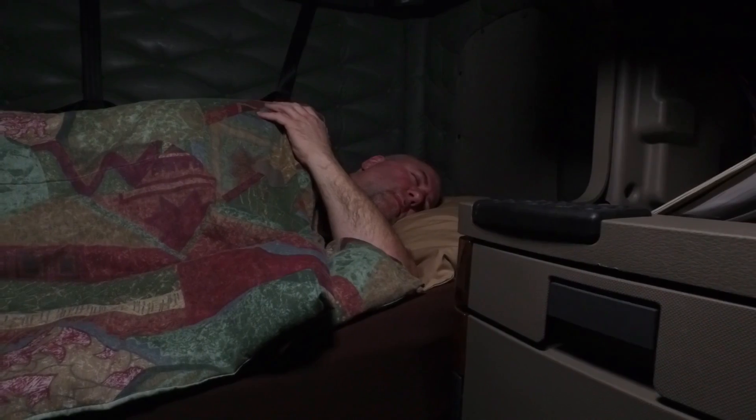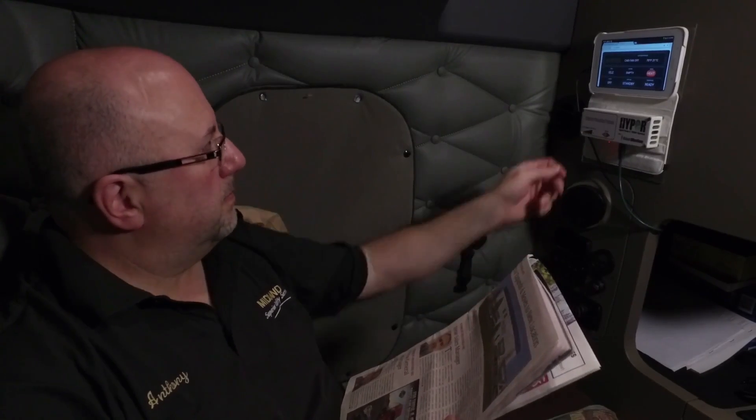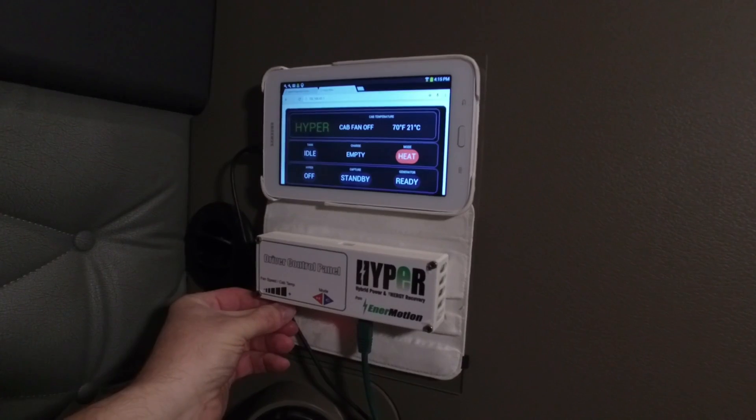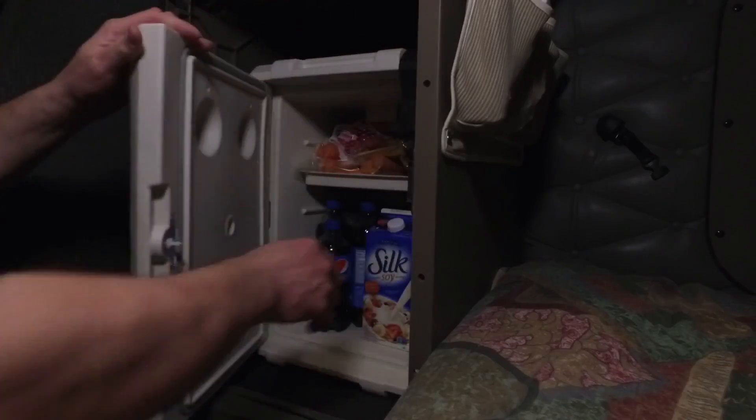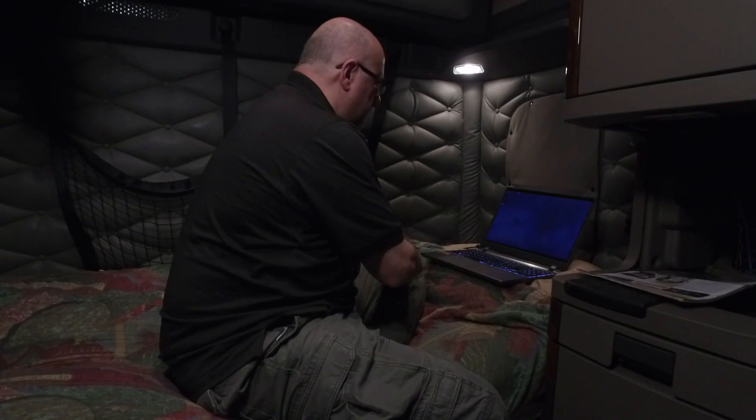When at rest, the driver is able to utilize the stored thermal capacity of the tank to either cool or warm the sleeper cab. HYPER also provides the hotel electrical load required to power the amenities that make life more enjoyable for drivers on the road — a microwave, a fridge, a laptop, and other electronics.